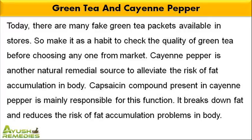Cayenne pepper is another natural remedial source to alleviate the risk of fat accumulation in body. Capsaicin compound present in cayenne pepper is mainly responsible for this function. It breaks down fat and reduces the risk of fat accumulation problems in body.